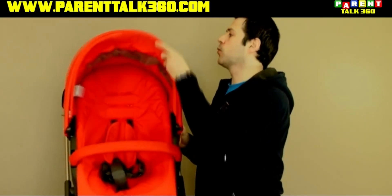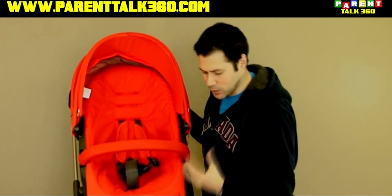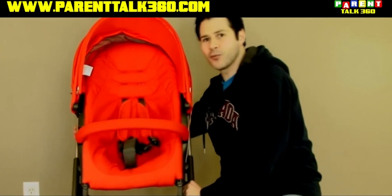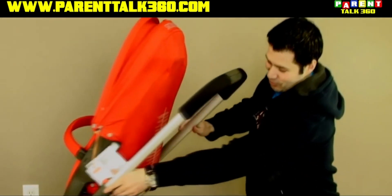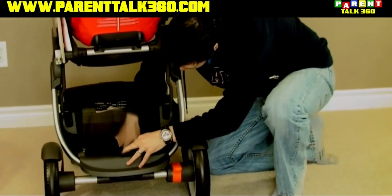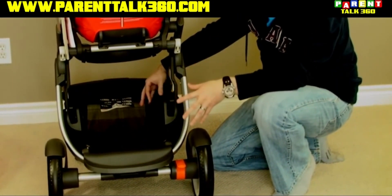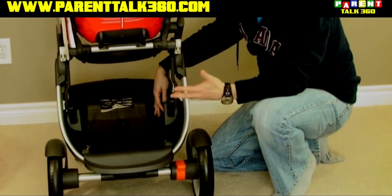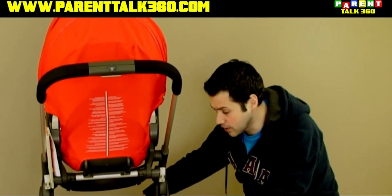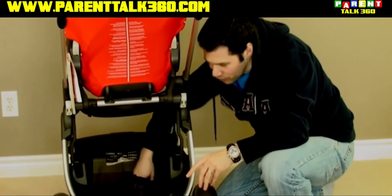Once again, you get a beautiful frame, a beautiful five-point harness. Everything that you would expect from Stokke. You get the footrest, which is adjustable. And the one thing that they didn't do before, and they really have done now — look at the size of this. You have a great area to put all your different things. It's a great basket. They didn't have this before, so they really addressed some of the needs that consumers wanted, and they really addressed it. You can fit so much stuff in here.